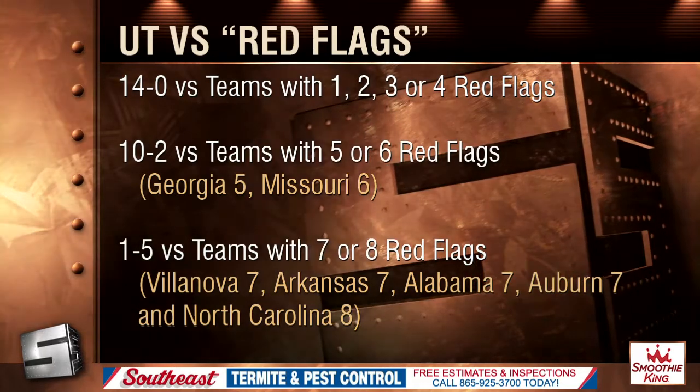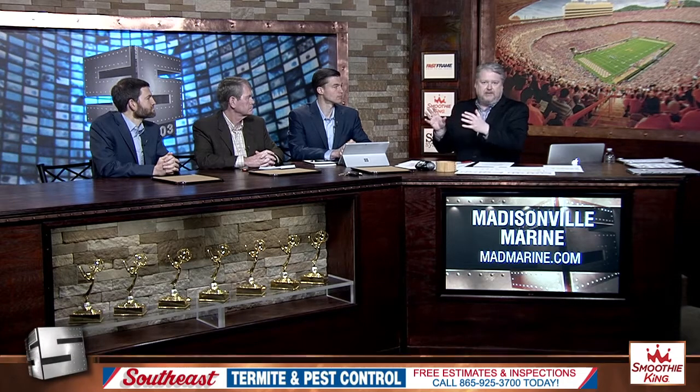All that said, we'll be looking at these numbers as applied to 60 different teams in the next segment. But right now, I want to ask these guys: if Tennessee has a good run in this NCAA tournament, why?